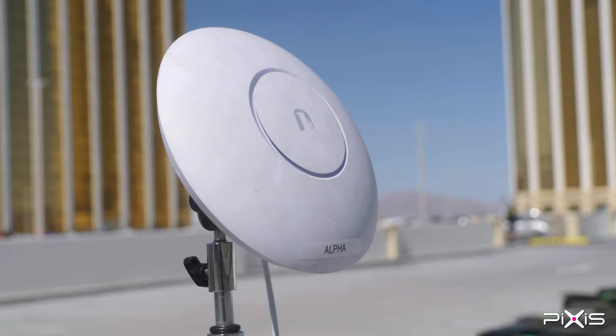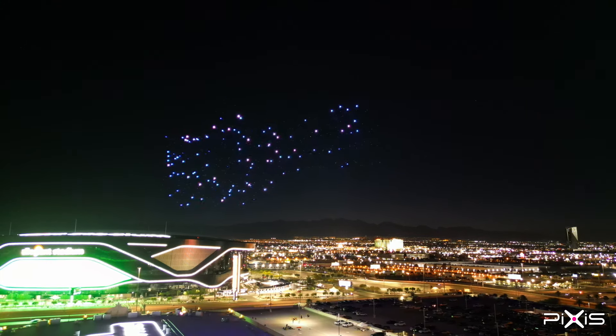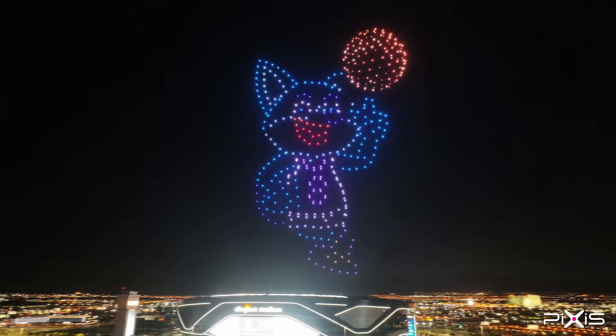Each drone receives a path file, which tells it the points in the sky it's supposed to fly to and the colors it's supposed to change into. A lot of the energy that goes into programming and creating the shows is to make sure that the path files are syncing up with the creative vision we're bringing to life in the sky.